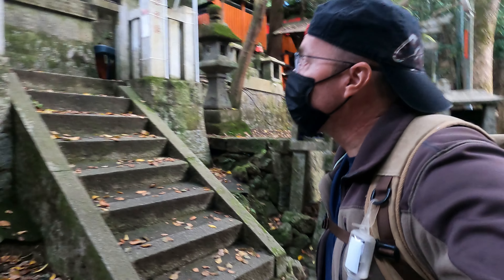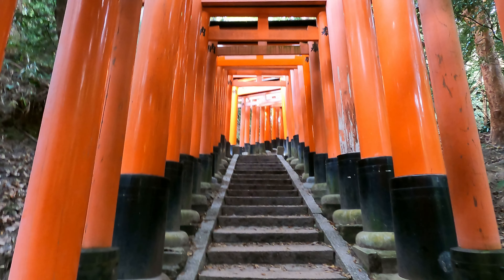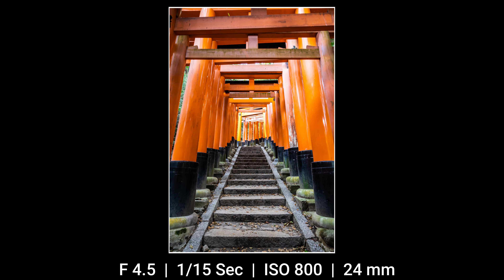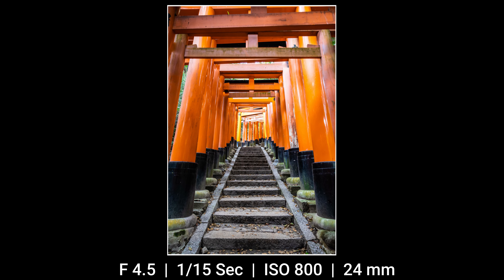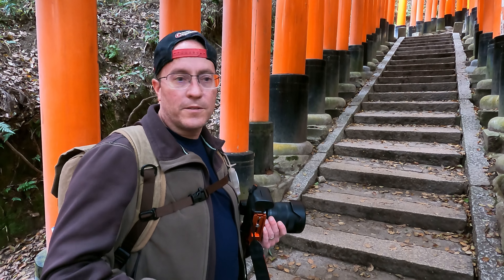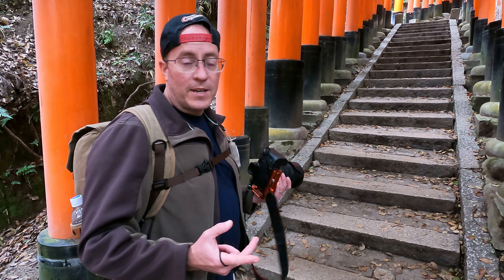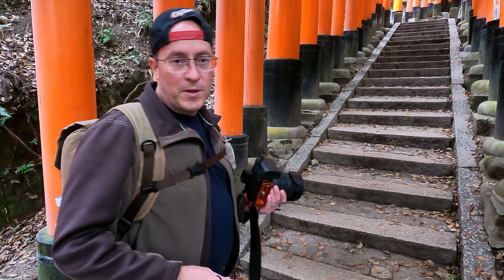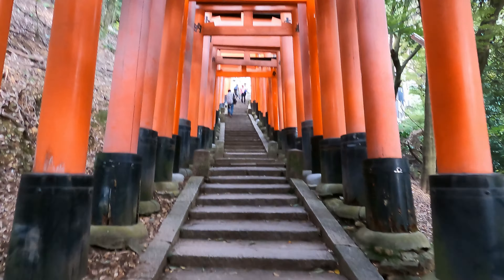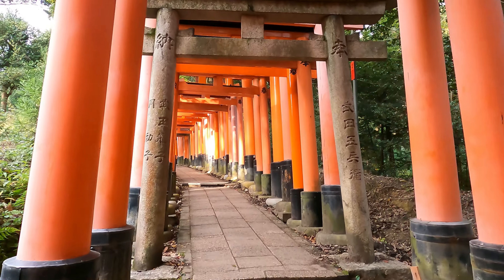As we continue to climb up the mountain, the foot traffic is getting less and less. A lot of the images you see of this place are taken at the lower elevations. Here higher up the mountain, there are different scenes that I just don't see very commonly. You might want to continue all the way to the top of the mountain to get those rare shots. There seems to be no end to these gates and to the potential photographs.